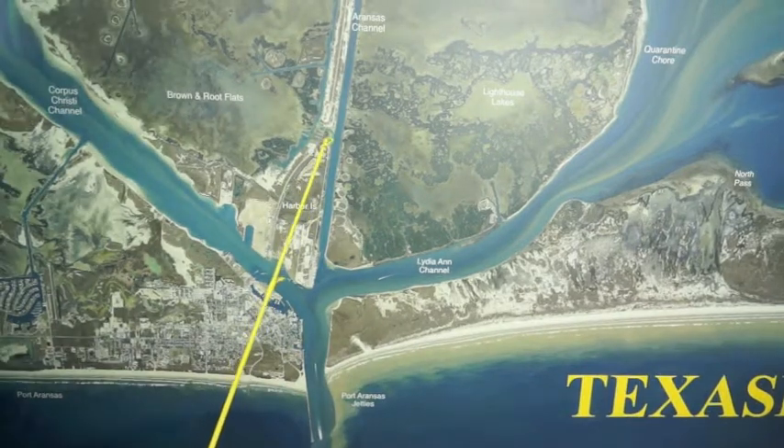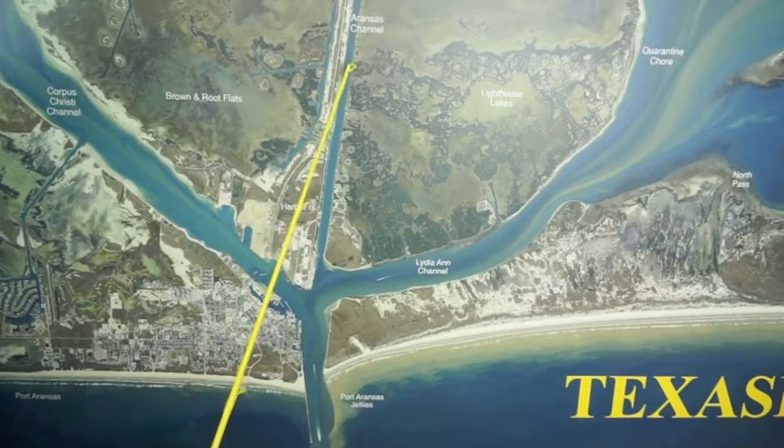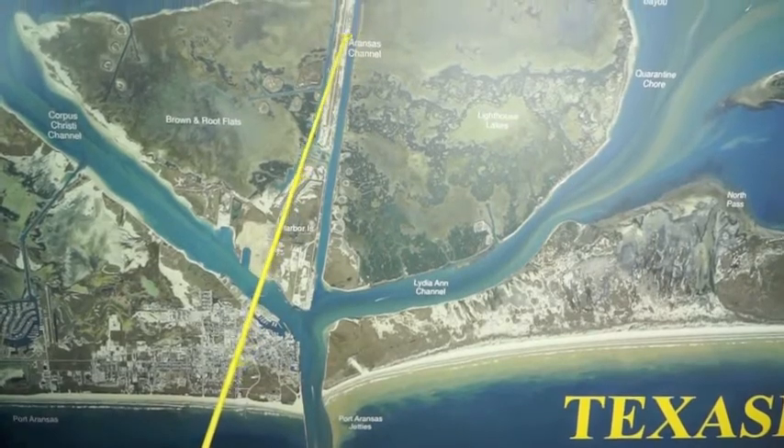Lately we've had incoming tide. If you can find it when it's an outgoing tide on these channels down there, these cuts — if you'll anchor up in front of them on outgoing tide, there's been some decent reds and some trout running up and down these channels.